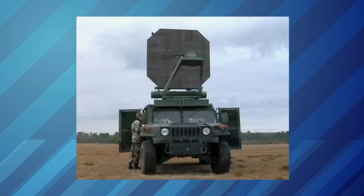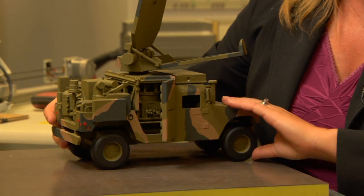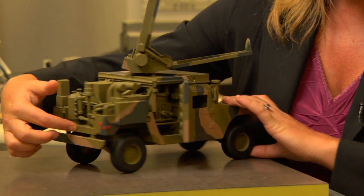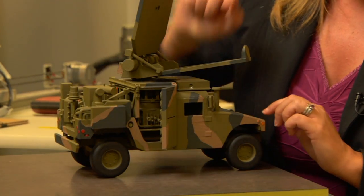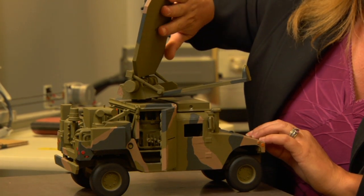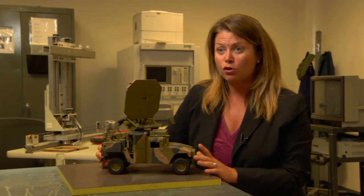Active Denial has also been put on a Humvee so it can be taken wherever it's needed. Batteries store the energy in the engine part of the Humvee, as well as in battery packs located under the floor. The energy goes to the gyrotron, which transforms it into millimeter waves. Those millimeter waves go up through an aperture to a sub-reflector, bounce off the main reflector, and are shined downrange.